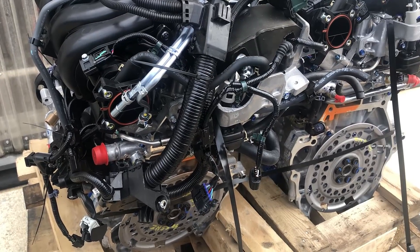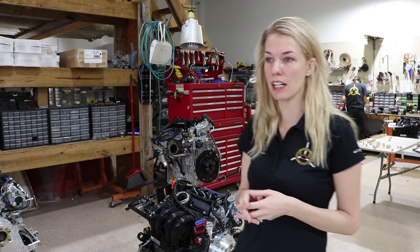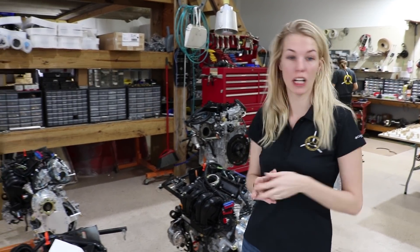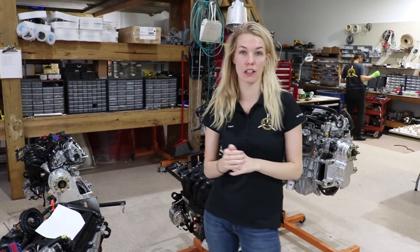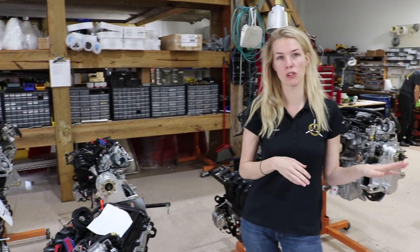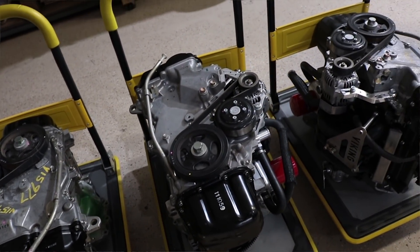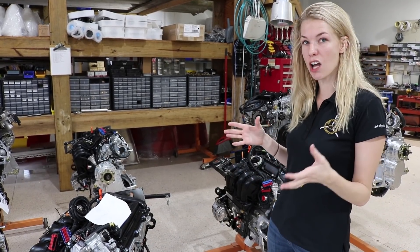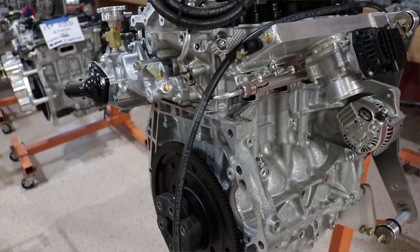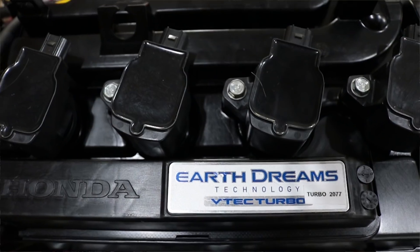First we do a visual inspection on everything, then we take it over and make sure the VIN matches the information that we had. Then it goes over to Sal who works on the engine. There are a bunch of parts that get taken off — the old harness and anything belonging to the car — we get rid of all that and replace it with our own. The engine internals stay exactly as Honda built them.